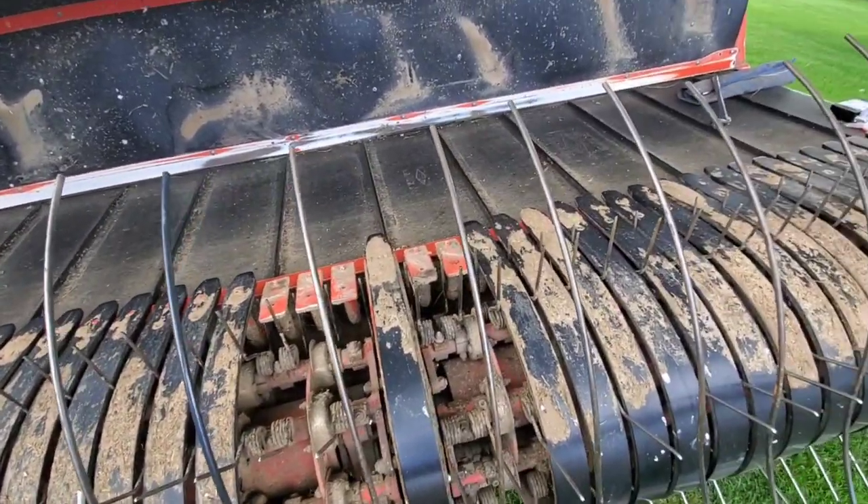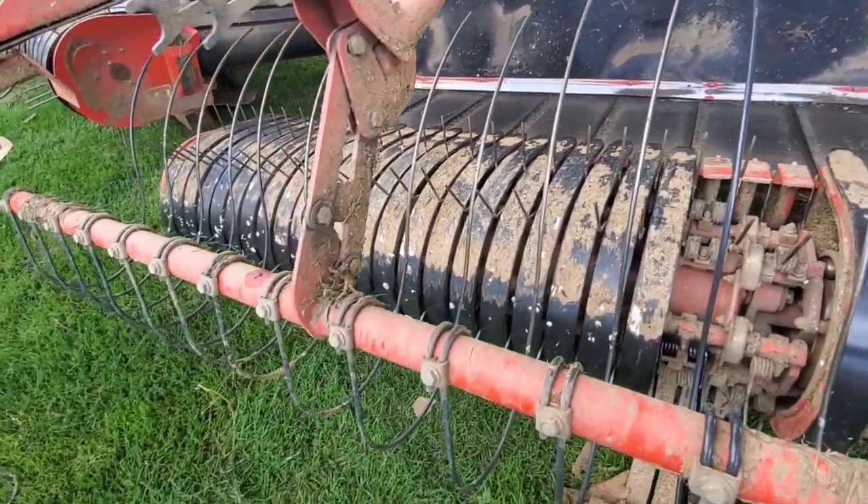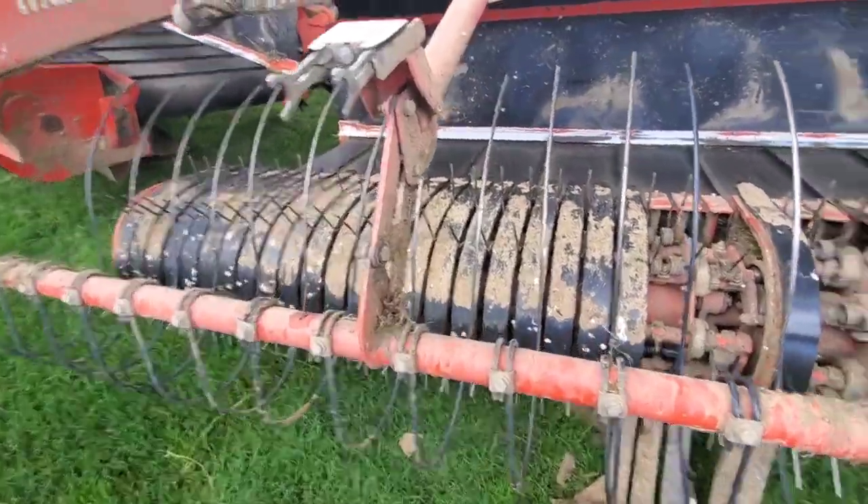We are done with this side. We're going to take a little break and wait for the dew to burn off here at the shop, then go grab lunch.